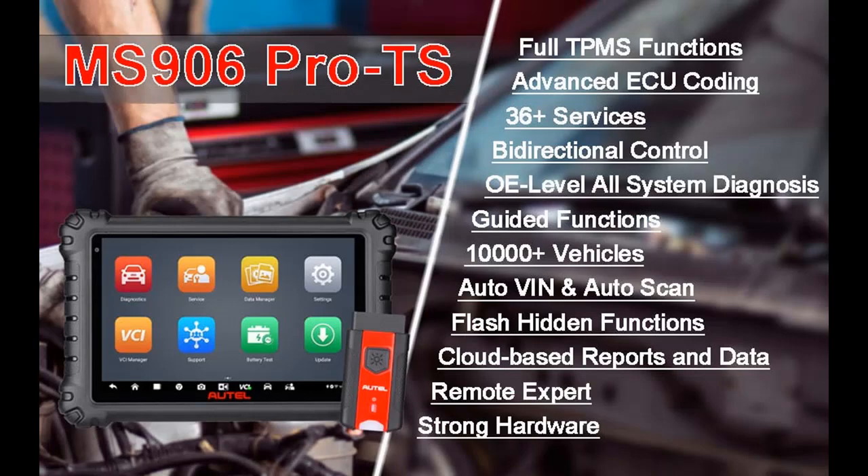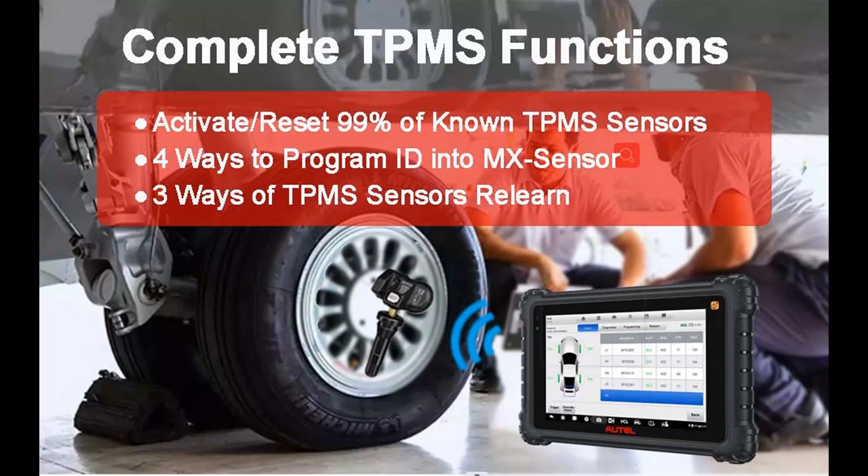36+ Service Functions: 36+ hot special functions empower the MS906 Pro TS to do deep and comprehensive maintenance, including the most commonly used functions such as EPB, SAS, BMS, Oil, ABS, TPMS, Throttle, and others, making the scanner a reliable and professional tool used by technicians or busy repair car shops.